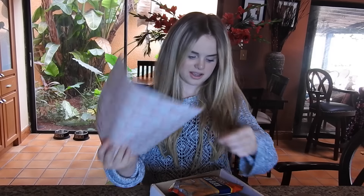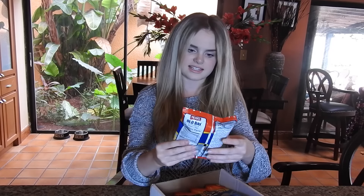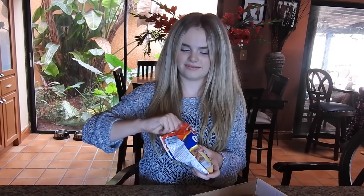First up are these Herr's Old Bay seasoned potato chips, and they look like that. This is a weird taste for a potato chip — it tastes like steak. I mean, it's good. I'll be rating these one through ten like I always do for my taste tests, and I can rate these a good eight. A good eight — that's good.